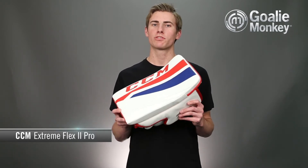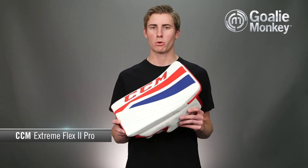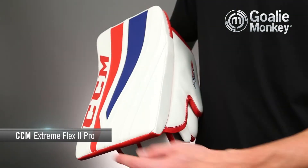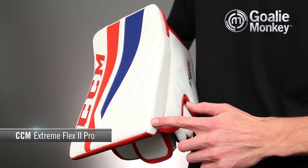The CCM Extreme Flex 2 Blocker retains the ever-popular Lefebvre design with its solid board and sidewall for an incredibly protective blocker. Similarly to the first line of CCM gear, the Extreme Flex 2 features a bindingless face for maximum coverage and reduced wear compared to the traditional nylon binding.